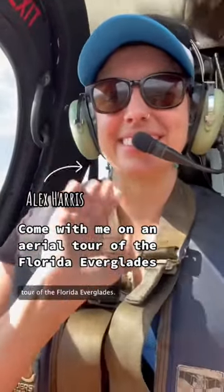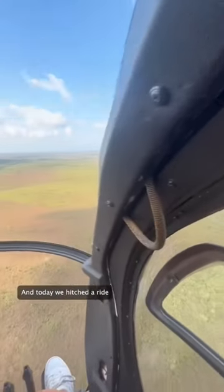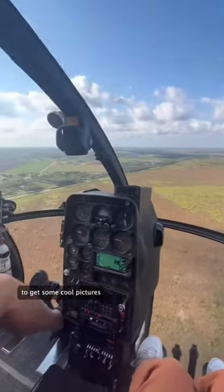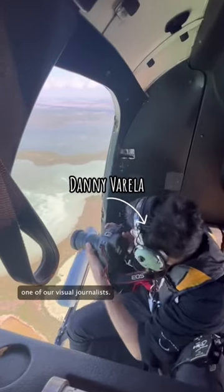Welcome on an aerial tour of the Florida Everglades. I'm Alex Harris, a climate reporter for the Miami Herald, and today we hitched a ride with our pilot, Paul, to get some cool pictures and videos of the Everglades for a project we're working on. And this is Denny Varela, one of our visual journalists.